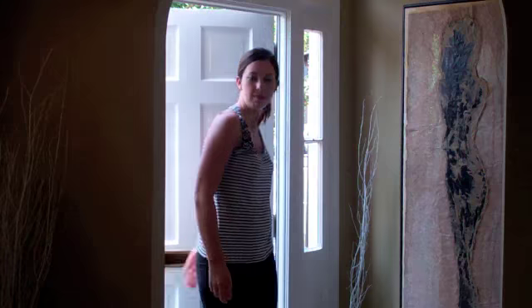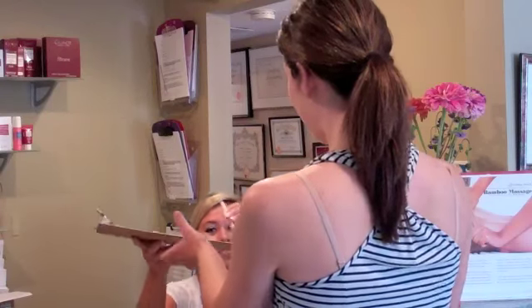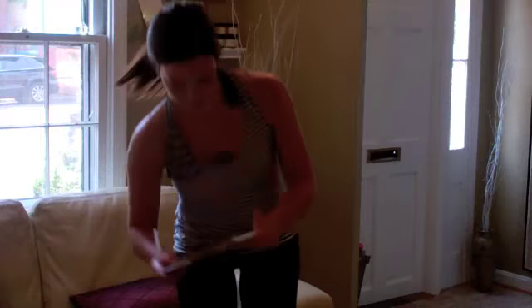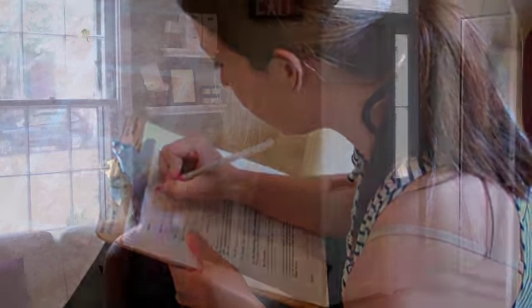When you arrive at Fountains for a massage, you'll be welcomed by our friendly front desk staff. If this is your first time checking in with us, you will be given new client forms to fill out. These are used to help your massage therapist get an idea of any problem areas or concerns you may have.